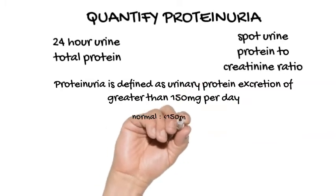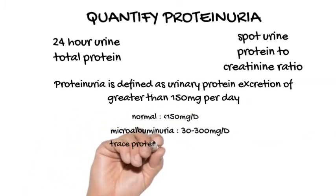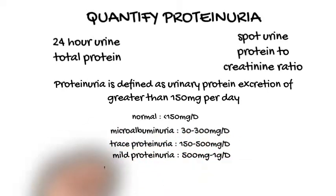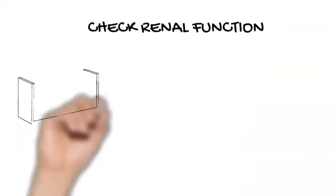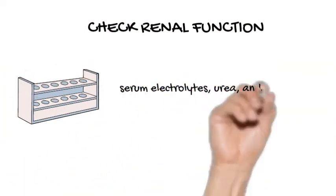The equivalent of more than 150 mg in 24 hours is abnormal. If proteinuria is in the nephrotic range of more than 3.5 grams in 24 hours, check serum albumin and cholesterol concentrations. Assess renal function by checking serum electrolytes, urea, and creatinine.